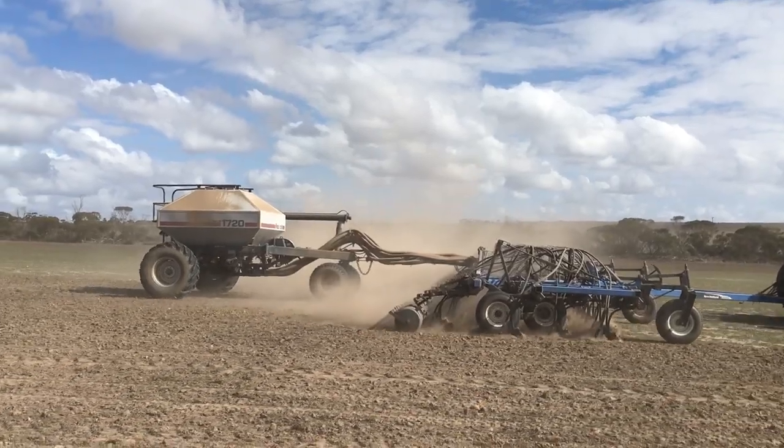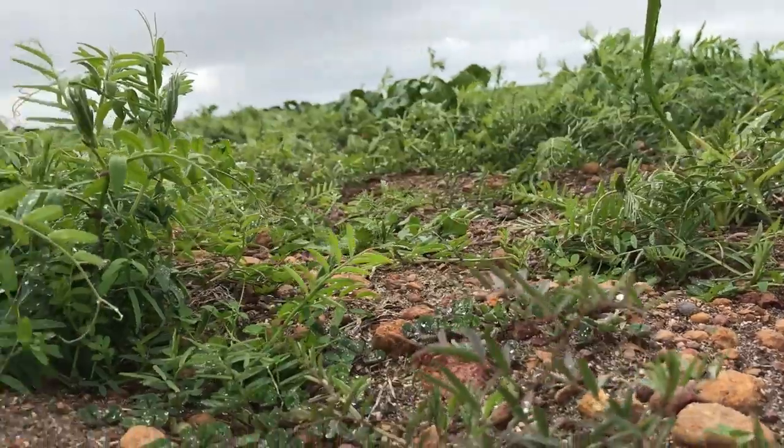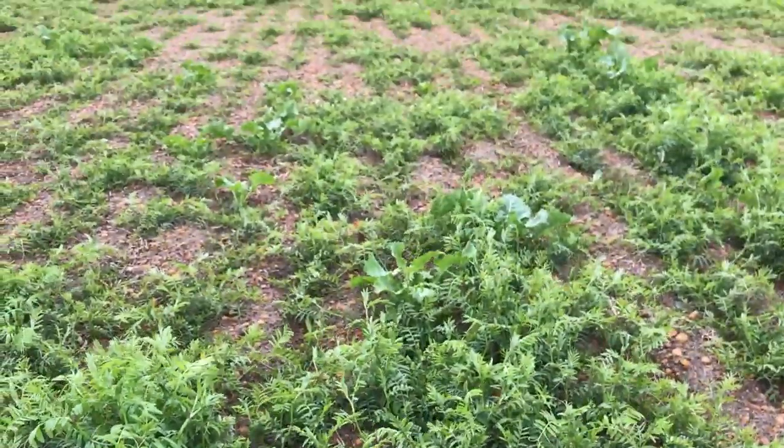We chose that paddock because it is a very grassy paddock and we have a bit of trouble controlling the weeds there. We went with vetch because we wanted the sheep feed for that feed gap to wean our young lambs onto.